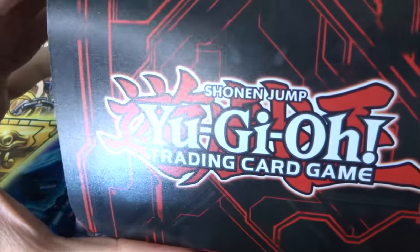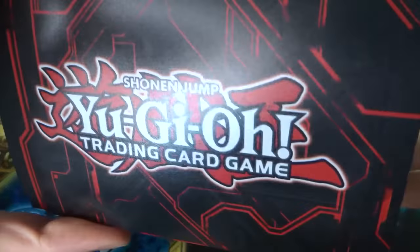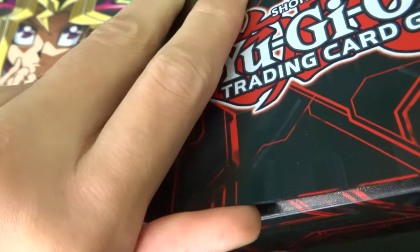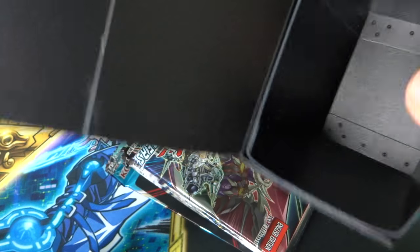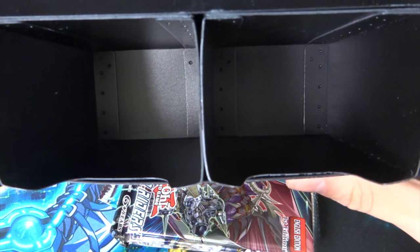This is the double deck box — you can hold two decks in here, it's really cool. Even if you don't use it, it looks like a good little display piece. Open it up and you've got two compartments, which is really cool.